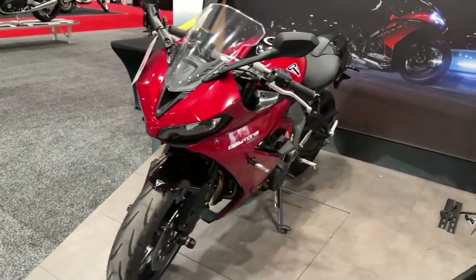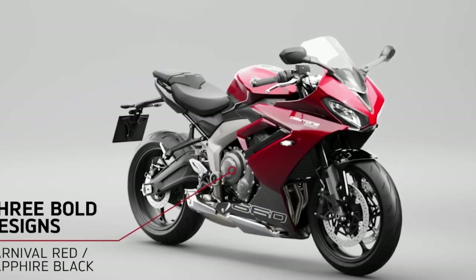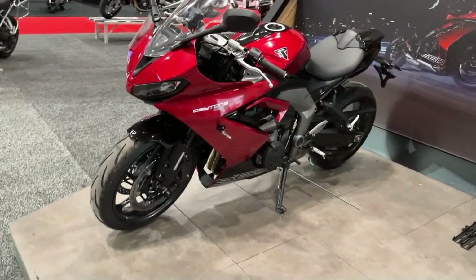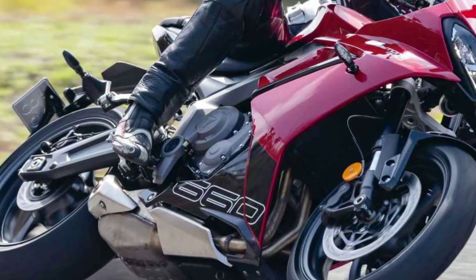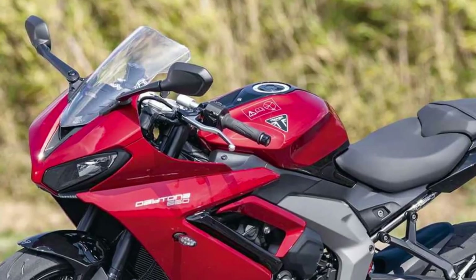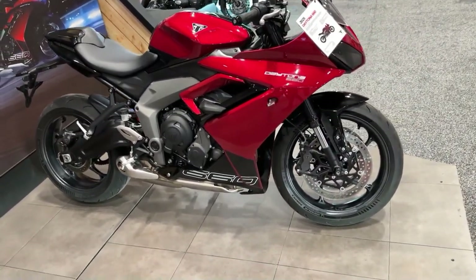The 2025 Triumph Daytona 660 roars onto the scene with an electrifying presence, embodying Triumph's legacy of performance and style. Its design is a fusion of modern aesthetics and classic sport bike elements, showcasing a sleek and aggressive profile that demands attention on the road.